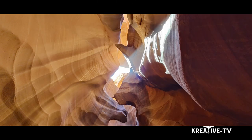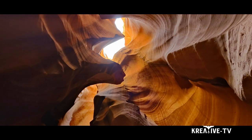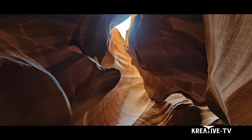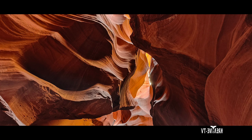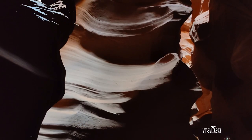Here we are in the canyon. Keep in mind there are no tripods allowed — they were banned a couple years ago. The tours are very small, so you're not in big crowds. They put you in small groups so you can get in and out, because there's another tour right behind or in front of you. Let's dive into these awesome photos and videos we took up in Antelope Canyon.